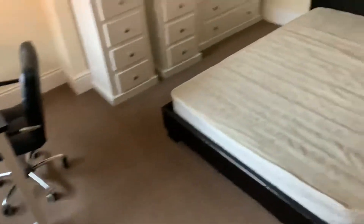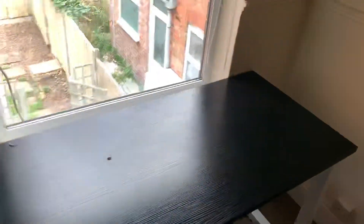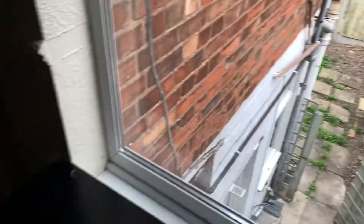And you've got bedroom three, which has exactly the same furniture — desk — and a view over the garden.